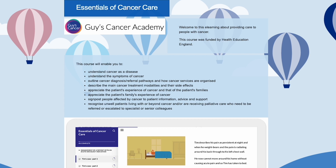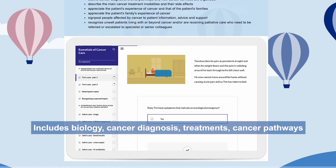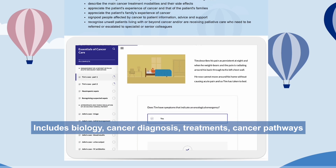The Essentials of Cancer Care includes e-learning in biology, cancer diagnosis, the treatments, and also the cancer pathways.